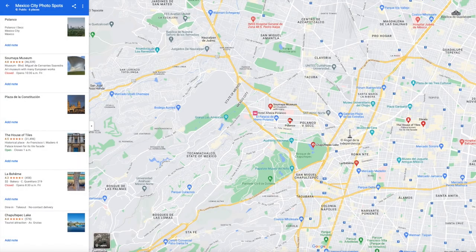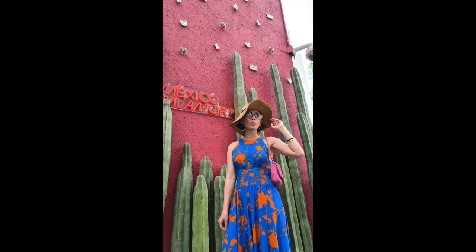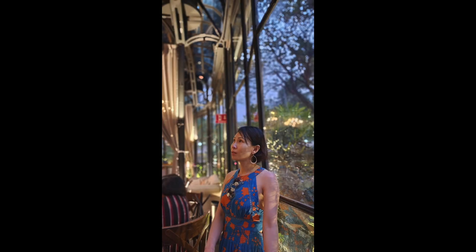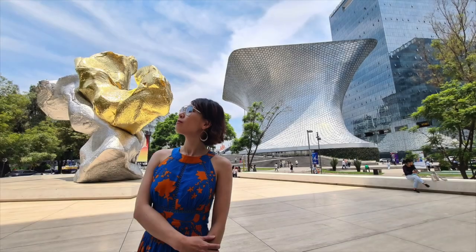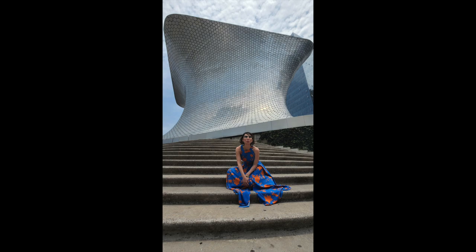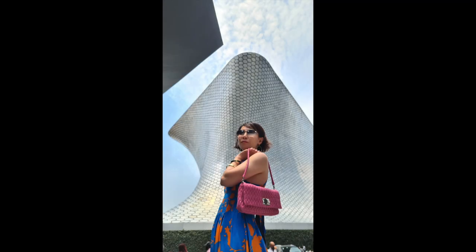Another great neighborhood for photos is Polanco. What we love about Polanco is it has a nice mixture of new and old, and the converted estates that are now shops and restaurants bring a very elegant charm. And there's of course the Sumaya Museum, which is beautiful in itself. Overall, Mexico City has so many great photo spots — I'm sure you can't go wrong no matter where you go.